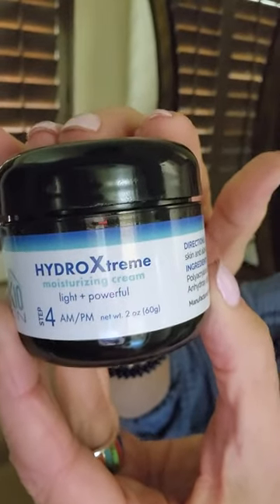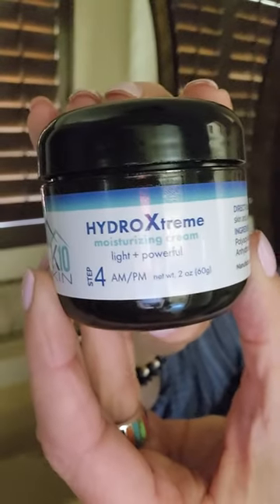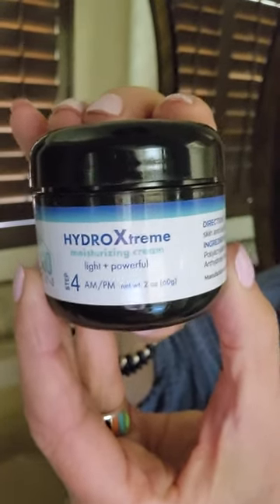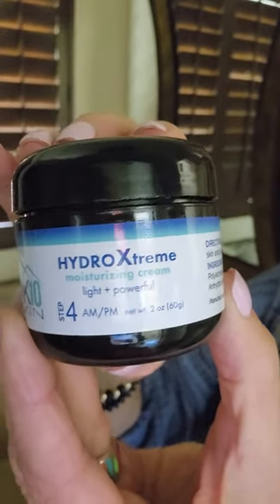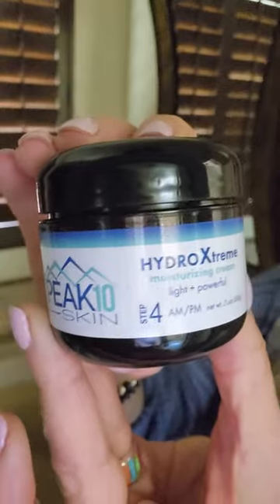It contains high levels of hyaluronic acid, both high and low weight molecules. That's going to stimulate new cell growth, provide the intense hydration that you want deep into the skin, and plumping up the skin as well as on the surface. It improves elasticity and also helps to reduce the appearance of fine lines and wrinkles.